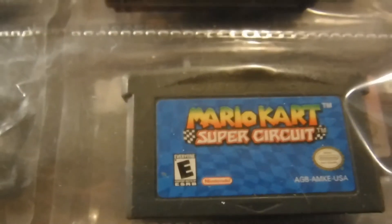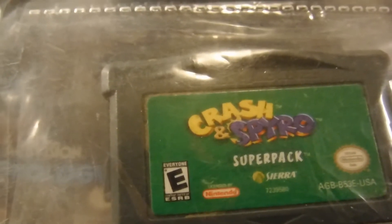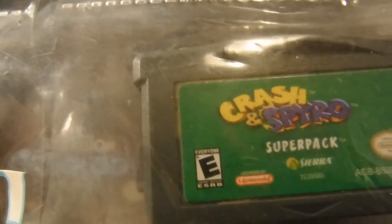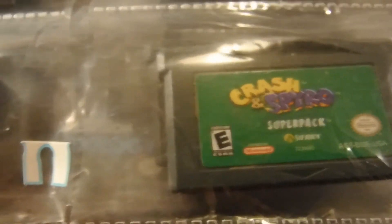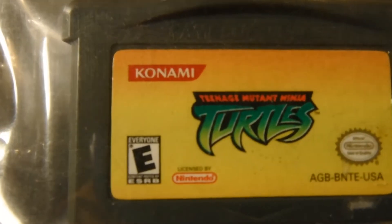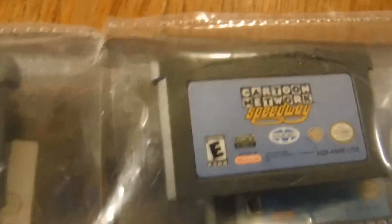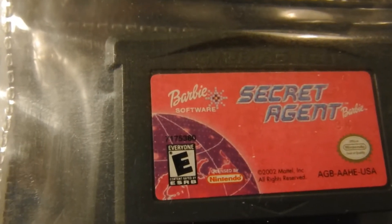We got Mario Kart Super Circuit. We got a super pack here that has Crash and Spyro on it — Spyro Orange, and I can't remember which Crash it was. We got Namco Museum, a Teenage Mutant Ninja Turtles, Cartoon Network Speedway, and Barbie Secret Agent.